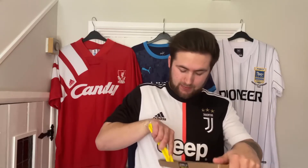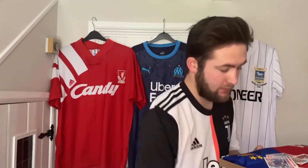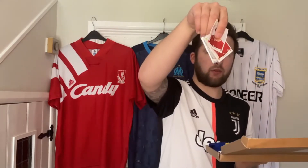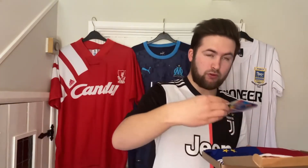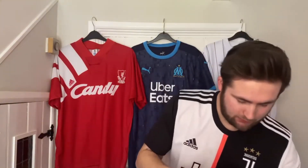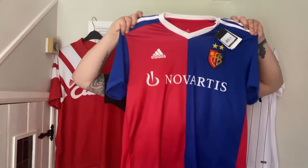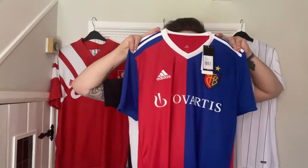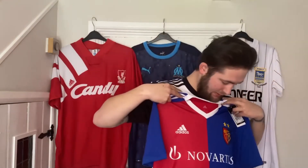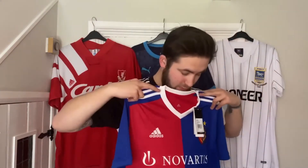Box number four — getting closer to the end one, quite a big one. We've got some Switzerland stickers from the 2014 World Cup in Brazil, some more trading cards, and again in large — a nice shirt, brand new tags again. It's an FC Basel shirt — where Mo Salah came into sort of public view in the Champions League. Not too bad, quite like it.